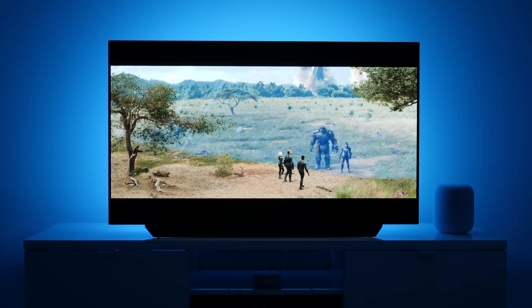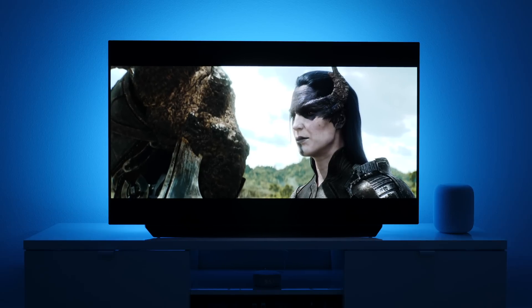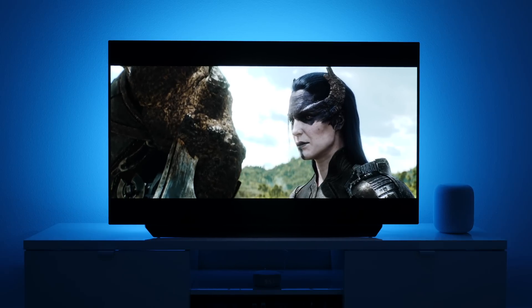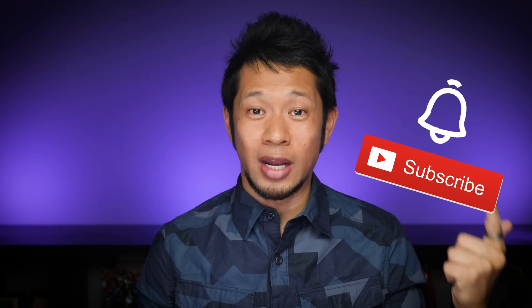The big takeaway here is: be aware of the OLED burn-in issue, but as long as you're watching and consuming different types of content, you should have no problems on your OLED TV. These are just best practices and things to think about to prevent any type of burn-in. If you like videos like this, give me a thumbs up, hit that notification bell, and you'll get an alert when my next video drops. Thanks for hanging out everybody — we'll talk to you soon. Peace.